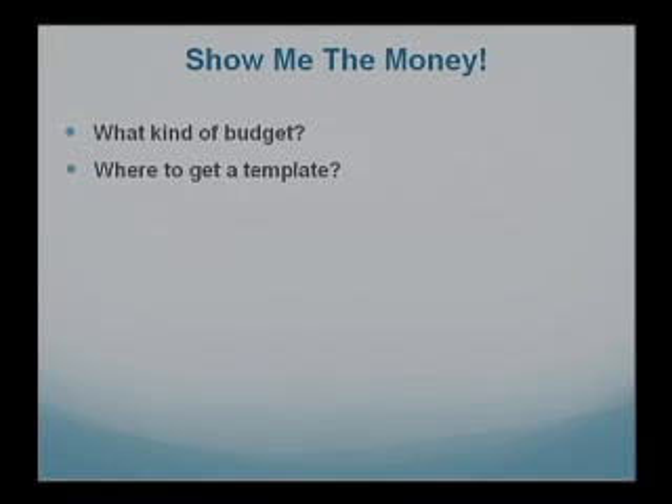Just like everything else, we're going to keep things simple and begin with the basics. The title today is 'Show Me the Money.' How do I visualize where my money is going and manage it more efficiently? First, what kind of budget are you looking for — a monthly budget, a vacation budget, a specific event like holidays, or a budget for a student heading off to college? Then, where can I get a template where most of the work is done for me?